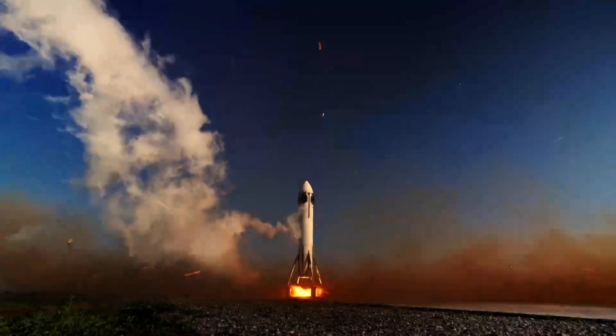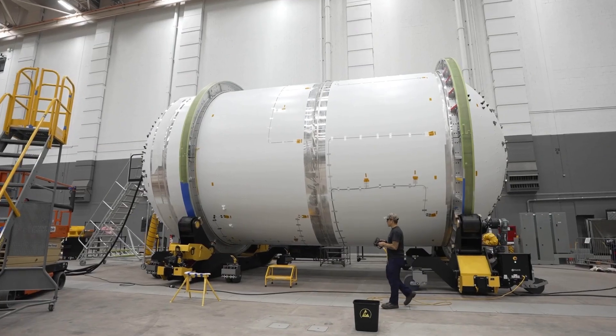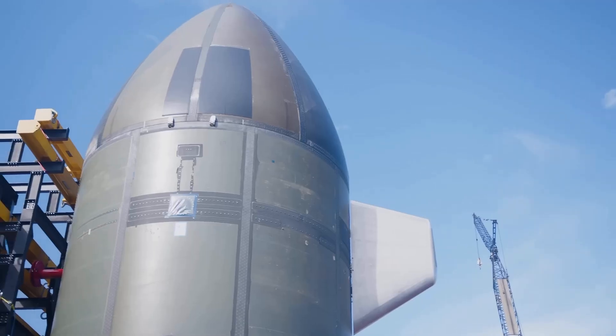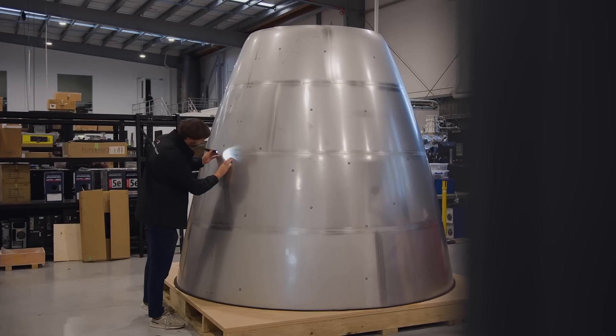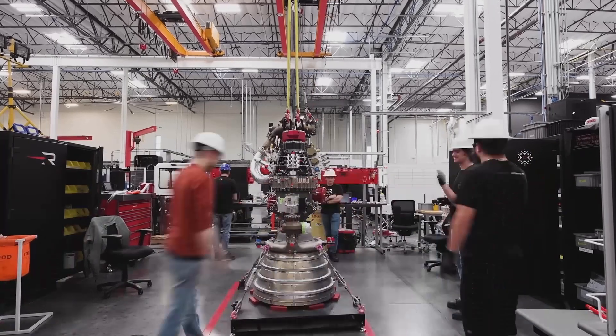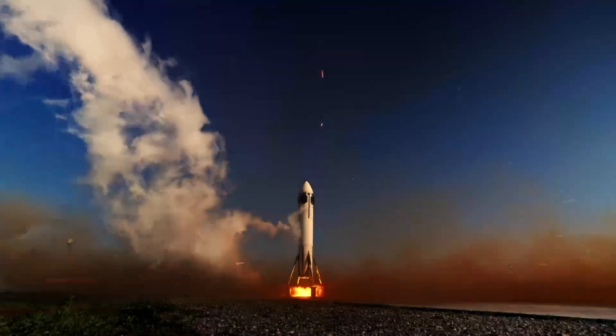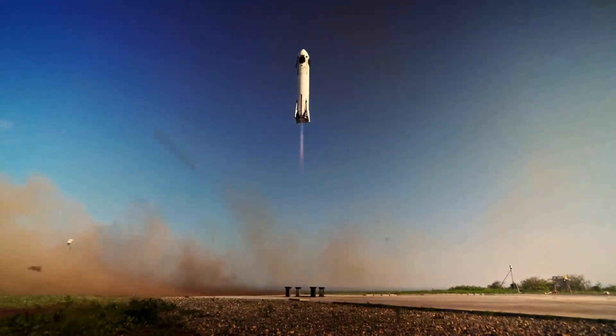That's what makes this moment so exciting — every company is attacking the same challenge from a different angle. But why does this all matter? Because reusability is the key to scaling space access. For decades, every rocket launch was a one-time thing. You'd spend tens of millions of dollars building it, use it once, and watch it burn up or crash into the ocean. Imagine throwing away an airplane after every single flight — that's what we were doing with rockets. Now, companies like SpaceX and Rocket Lab have shown that if you can reuse even parts of the rocket, you bring launch costs down by a factor of ten. Honda's goal is to go further: make a small, low-cost reusable rocket that can be relaunched as easily as sending out a commercial drone — frequent, flexible, and affordable.